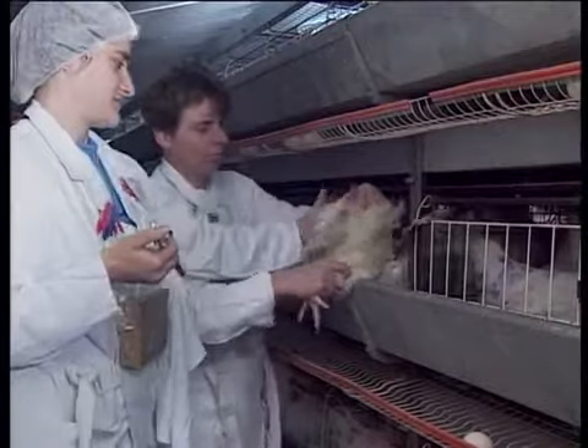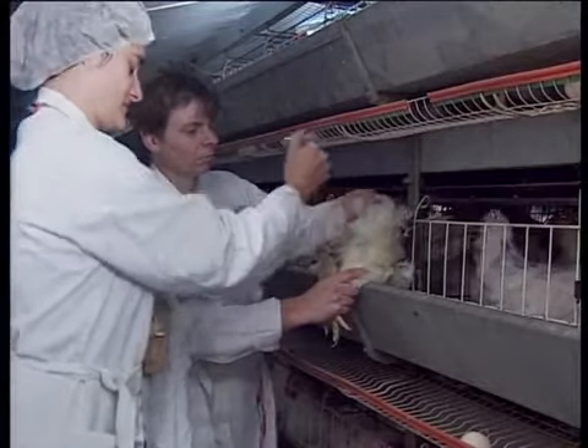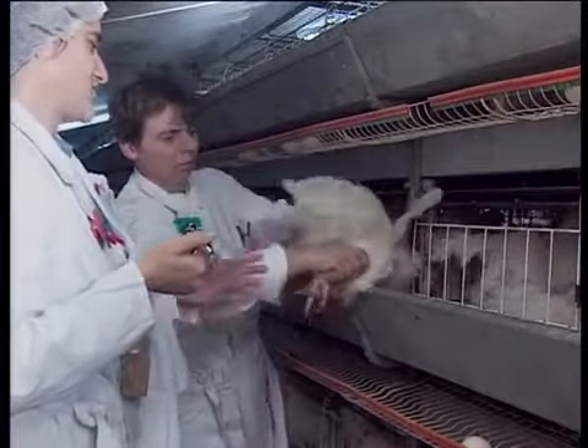The insemination technique doesn't require any special knowledge, and anyone can learn it quite quickly. We use simple insemination syringes — no expensive or highly complicated instruments.